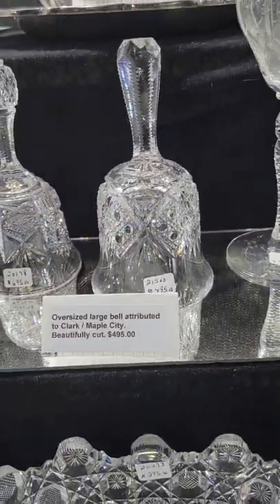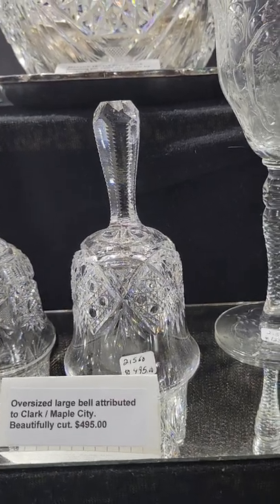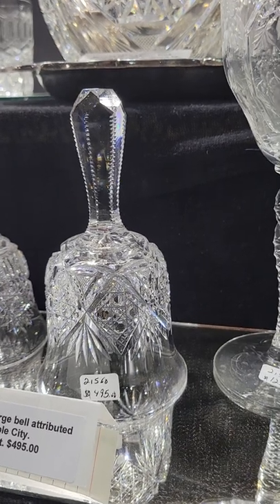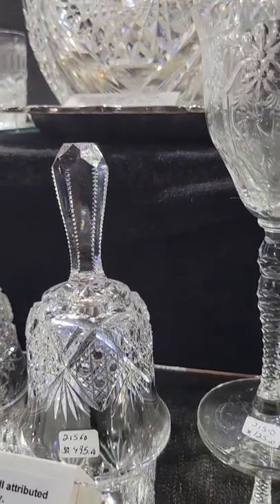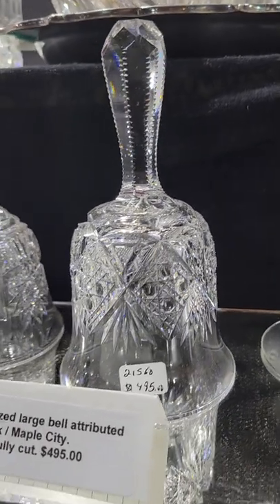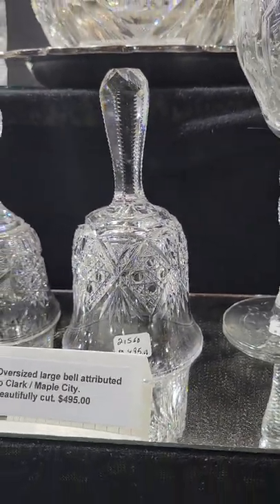Here's a couple of bells. This one is similar to Texel by Clark Maple City, a little larger than typical, with a fluted notched handle and nice cane cutting. It's $495.